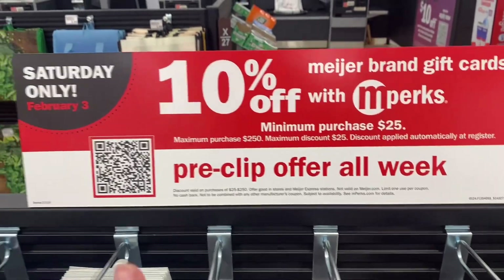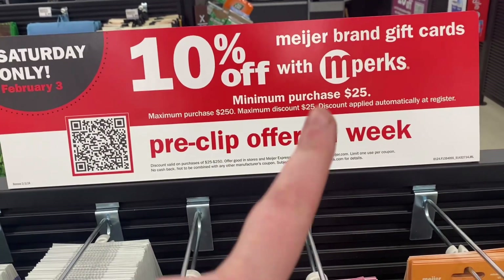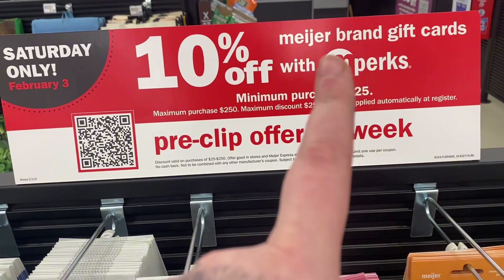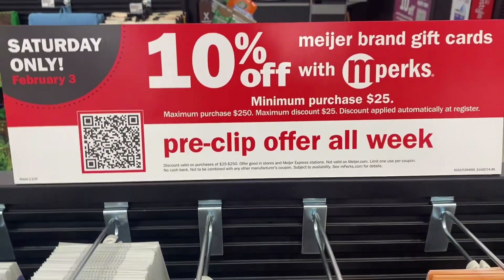Today we are also at Meijer, and as you know I try to do mostly food deals at Meijer because it's mostly a grocery store. Let's hop inside and see what kind of deals we can get on the last day of the month. If you're shopping this weekend at Meijer, they have a Saturday-only deal with 10% off using Mperks on Meijer brand gift cards.